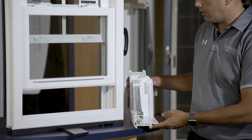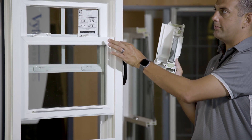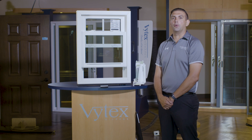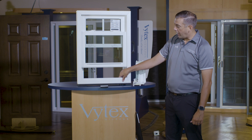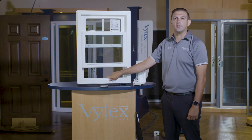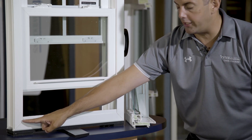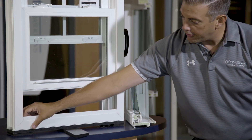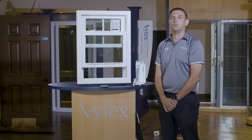Most traditional window companies have what's called a pocket sill design, meaning the same exact design for the sides, top, and bottom. Common issues with traditional slope sill designs are the fact that the bottom of the window has to be a different piece than the sides, and they don't come together very easily. Most companies have what's called a butt joint at these points, which becomes a big area for air and bugs to come into your home, and is also a weak spot with traditional slope sill windows.